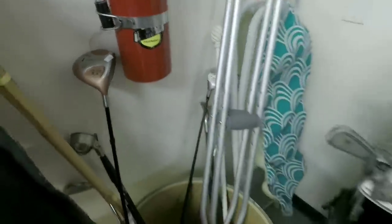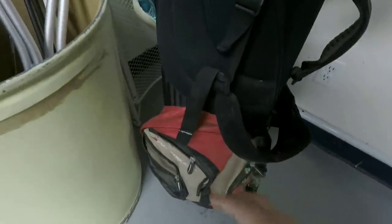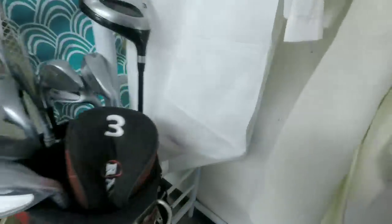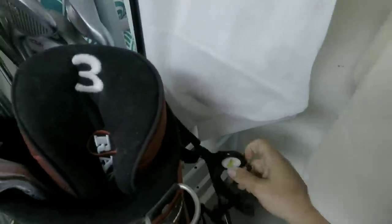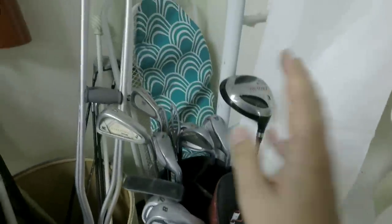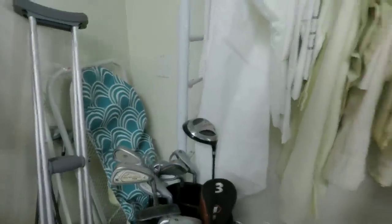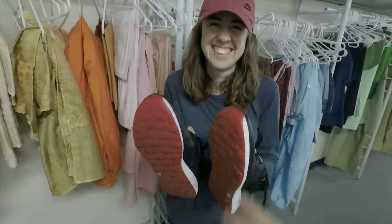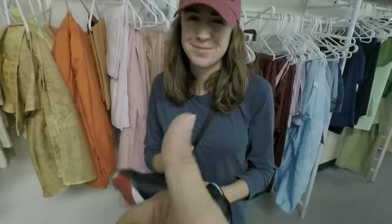A sad-looking golf section here with a TaylorMade Burner knockoff and low-end lefty stuff. There's a pretty sweet Adams golf bag — comment below if you wish Adams was still in business, some of the best drivers, fairway woods, and irons ever made. Unfortunately the clubs inside are all rusted shut — would have picked that up otherwise. Did find some Skechers Go Golf shoes for $10 in the right size.